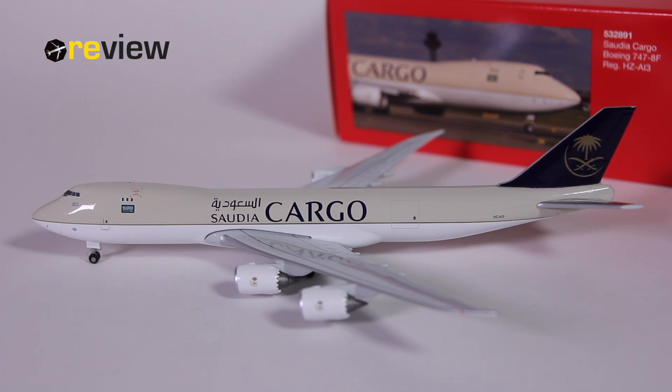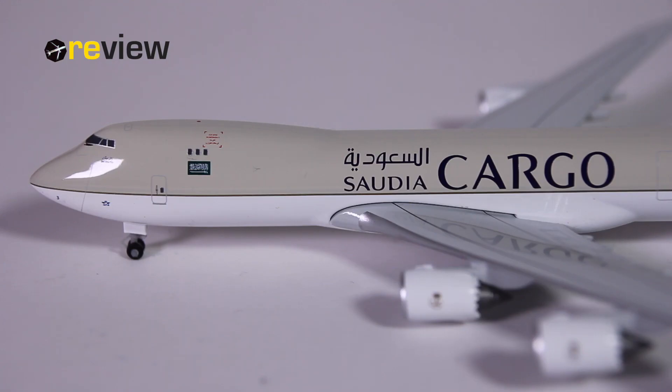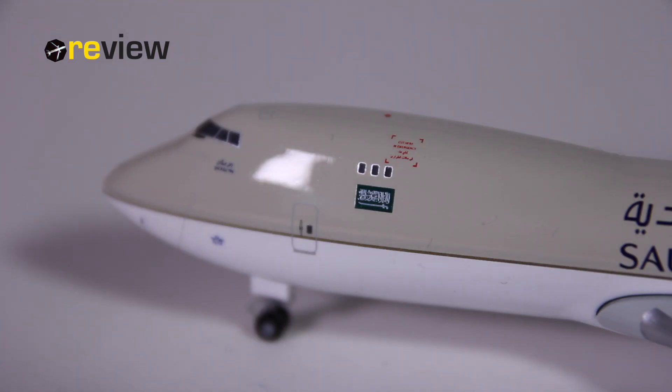If we take a look at the back side of the aircraft, more specifically on the vertical stabilizer, we can see the Saudia branding. On the fuselage we then find the full registration code of the aircraft. If we move to the front of the aircraft, just above the wings we have the Saudia Cargo branding, and a little bit further on we have the flag of Saudi Arabia.